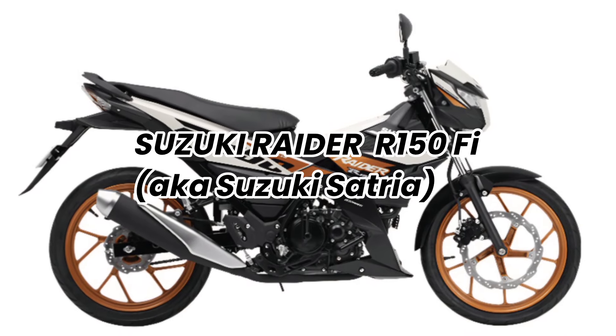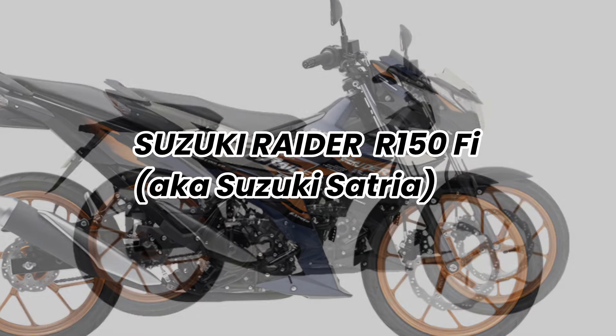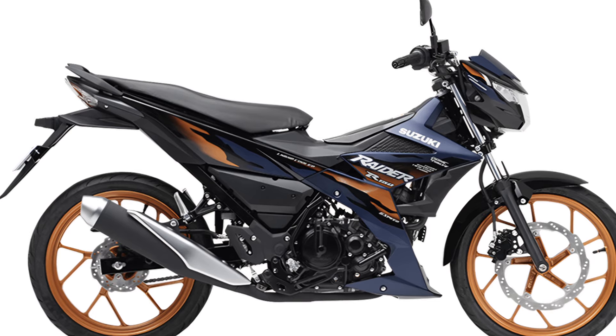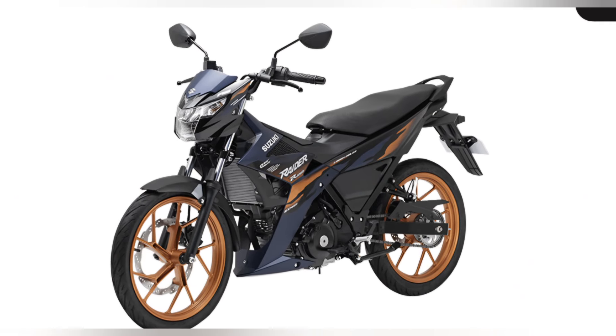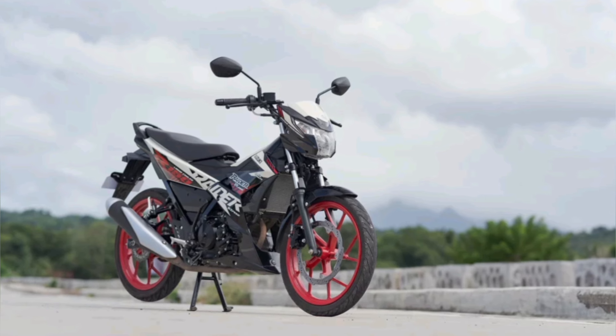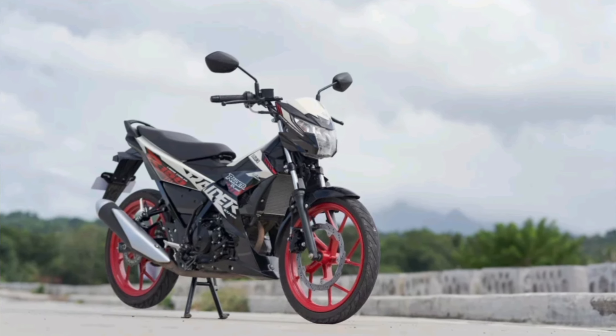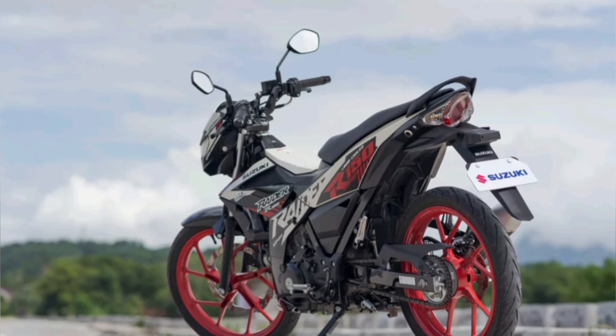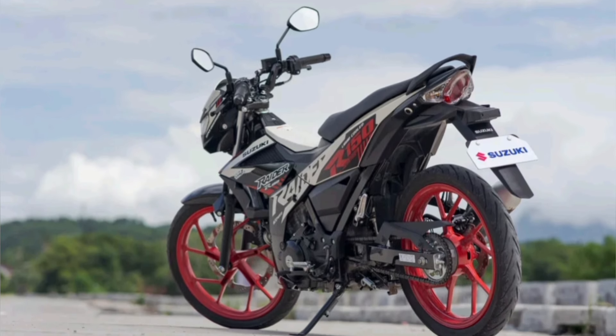The Suzuki Raider 150, also known as the Suzuki Satria in some territories, is a popular underbone motorcycle in Asia. Known for its powerful engine and sporty design, it is a well-rounded underbone motorcycle that offers a good balance of performance, fuel efficiency, and style. It has been a popular choice among riders looking for a reliable, lightweight, and powerful commuter bike.